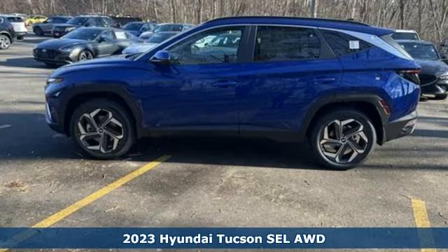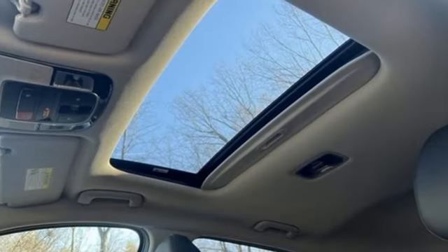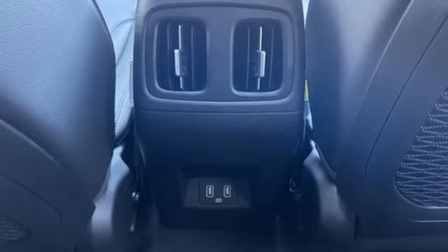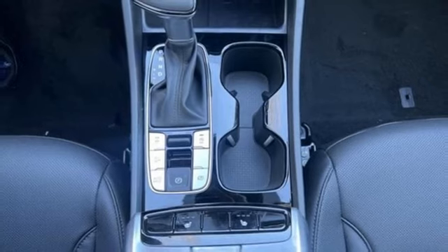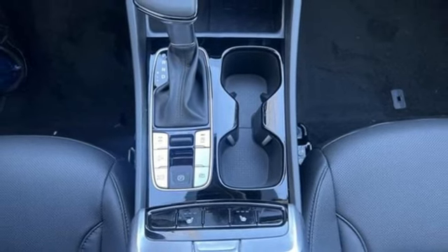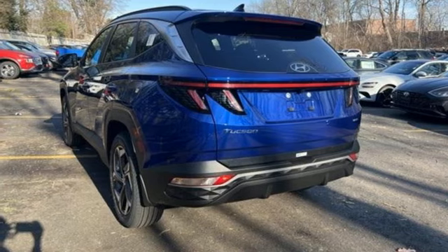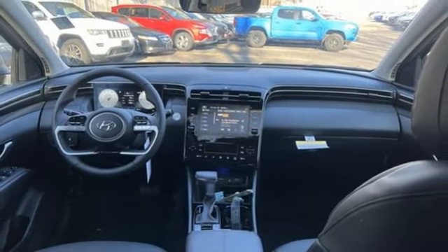It's well-equipped with the features you need: inline four-cylinder engine, front heated bucket seats, streaming audio, manual tilting steering column, inductive device charging, external memory control, hands-free lift gate, doors and push button start proximity key, and LED low and high beam headlights.